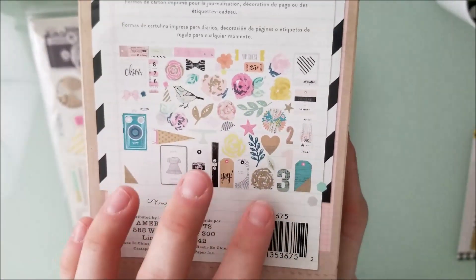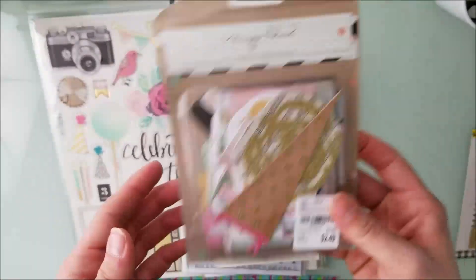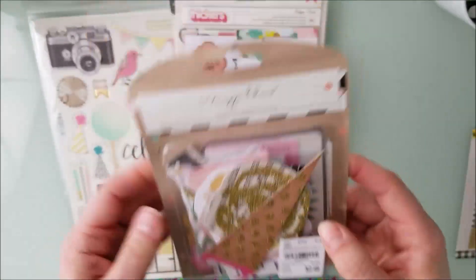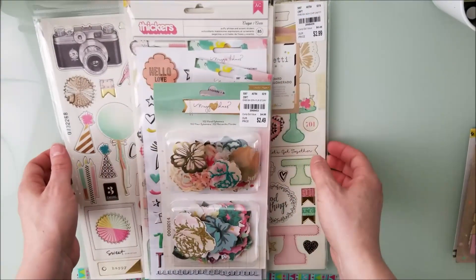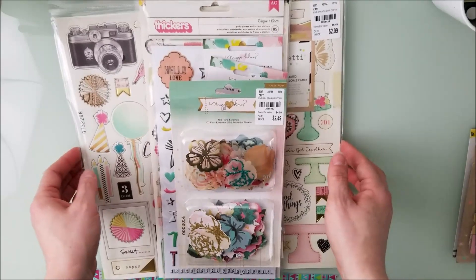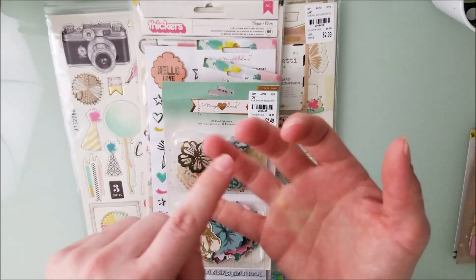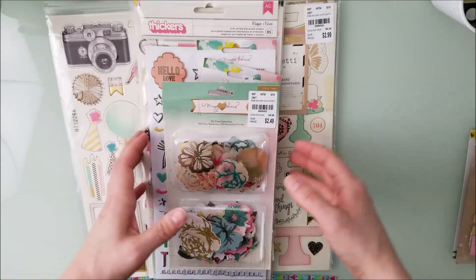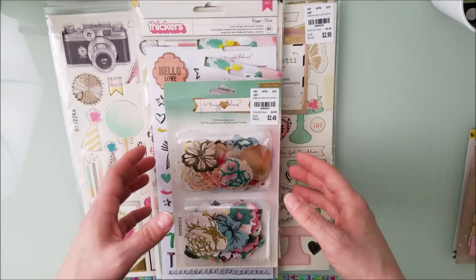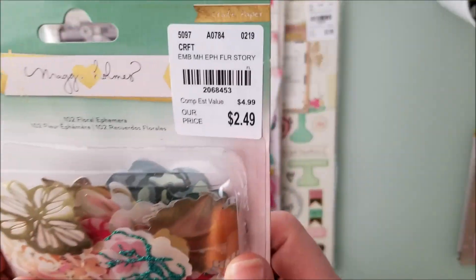They also had Confetti's 12x12 at the Tuesday Morning I went to. My store is a gold mine because nobody really scrapbooks in this area. It is the cleanest Tuesday Morning I've ever seen, and the scrapbooking area is completely gorgeous — you can actually find things without having to rummage through a bunch of stuff.